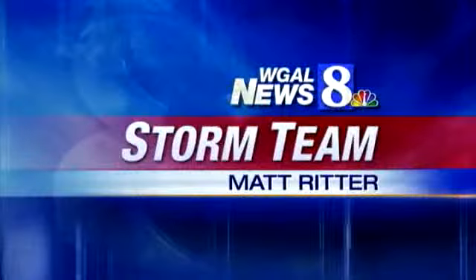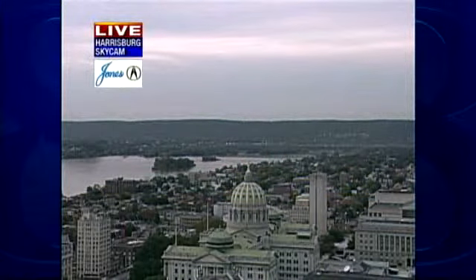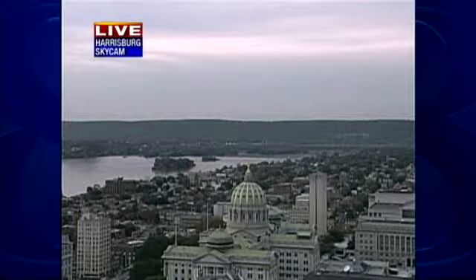The News 8 Storm Team forecast with meteorologist Matt Ritter. Just like that, the clouds are starting to roll back in as we see in our live Harrisburg Skycam. Most of the Susquehanna Valley had some decent sunshine this afternoon, but now we're starting to fade behind the cloud cover, and that's going to bring us our next round of wet weather.